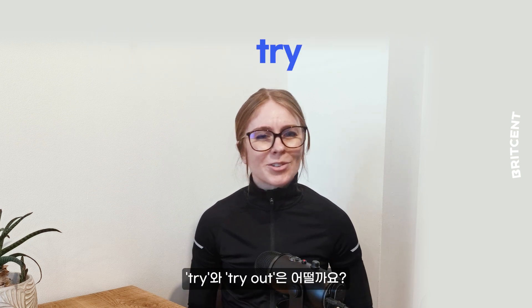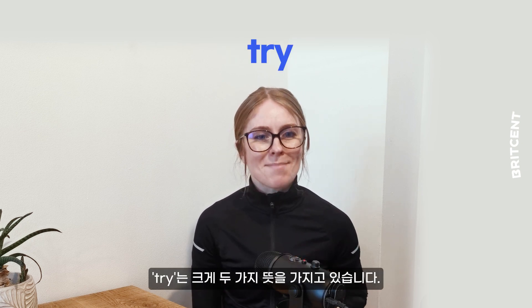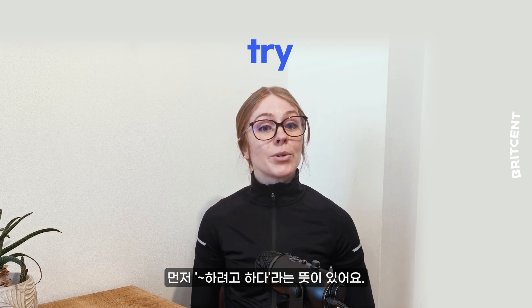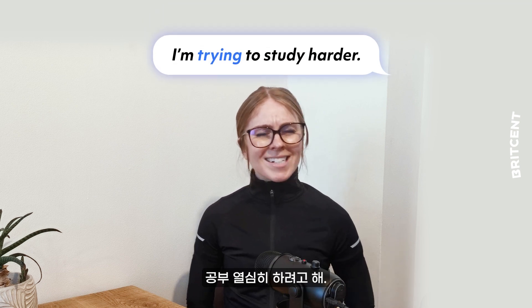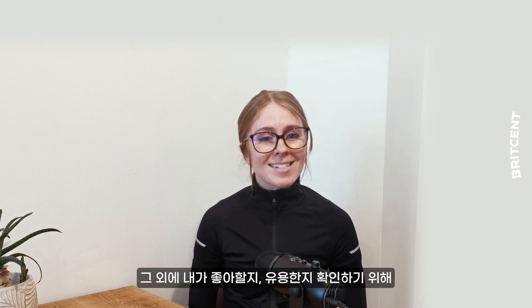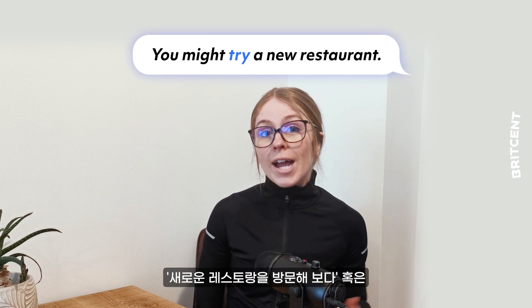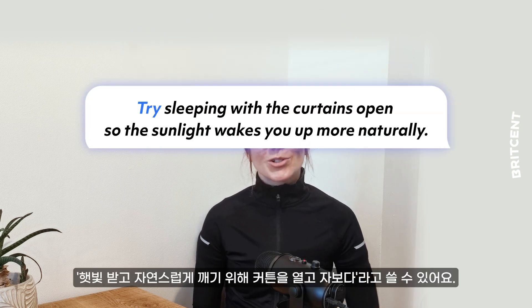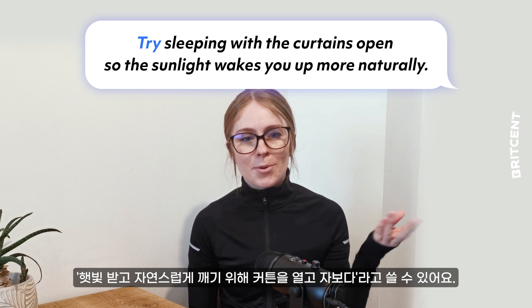How about 'try' and 'try out'? Well, 'try' has two main meanings. It can mean to attempt something — for example, I'm trying to study harder. But it can also mean to test something to see if you like it or if it's useful. You might try a new restaurant, or try sleeping with the curtains open so the sunlight wakes you up more naturally.